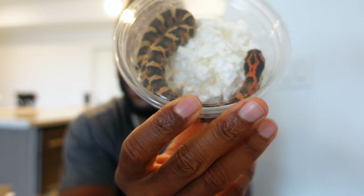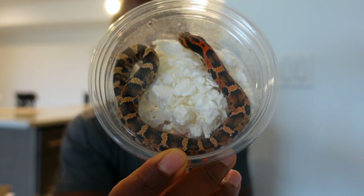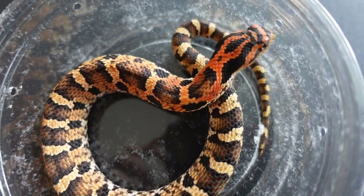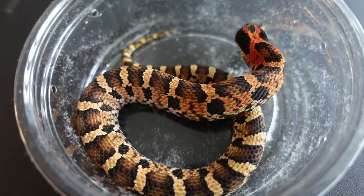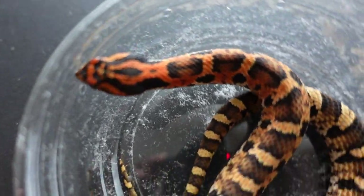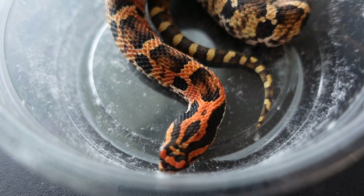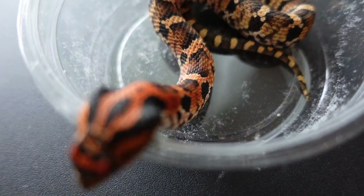An eastern hognose snake! So instead of her being red, she is orange and yellow — eastern, captive bred 2020. I got her from Kevin Fisher; he's basically like the go-to guy for eastern hognose snakes.